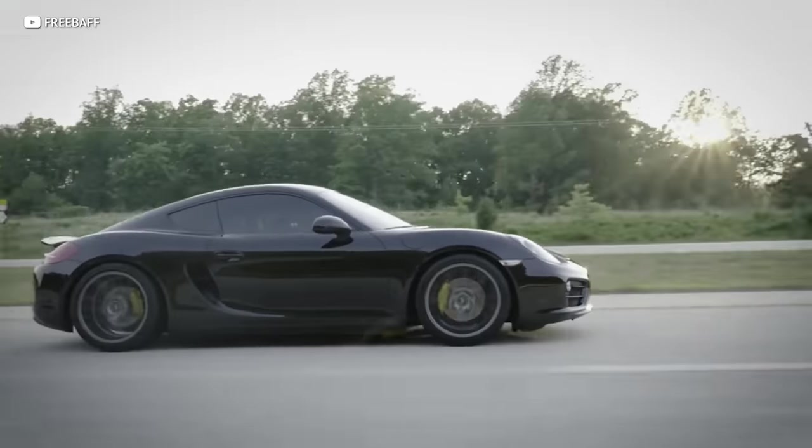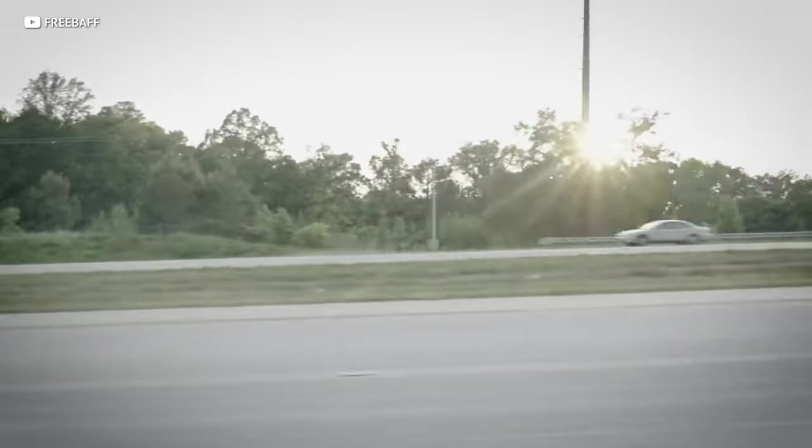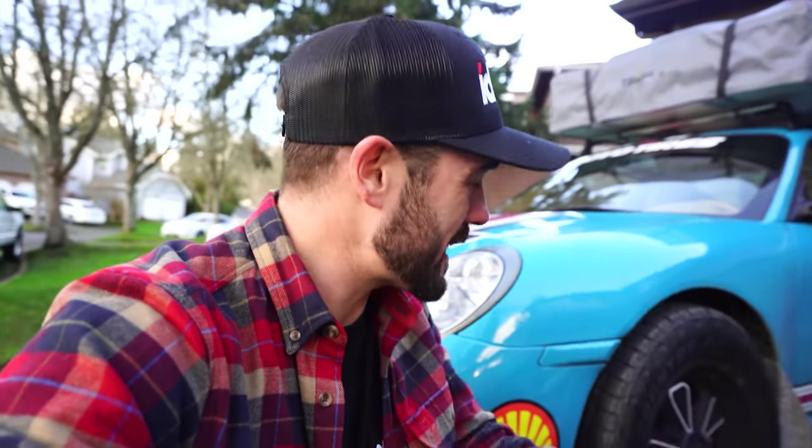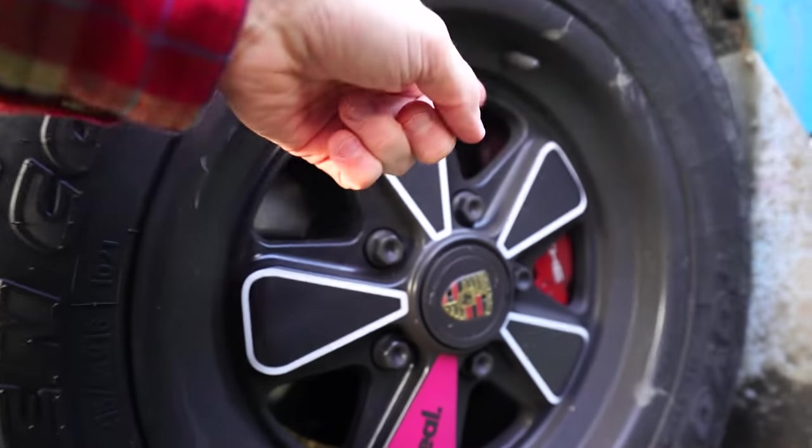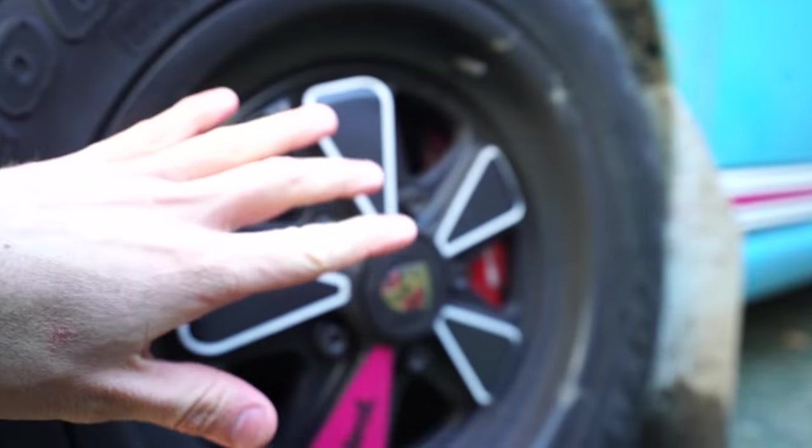With a simple Google search, you can find your wheel bolt pattern and offset. Although I didn't find these wheels on fitmentindustries.com because they're a completely custom option and I had to shave the brake a little bit — but that's another story for another day. Fitmentindustries.com is actually a fellow YouTuber, and they have an incredible gallery of wheel options for your whip. I'll link them down in the description — go check them out and tell them Brad sent you.